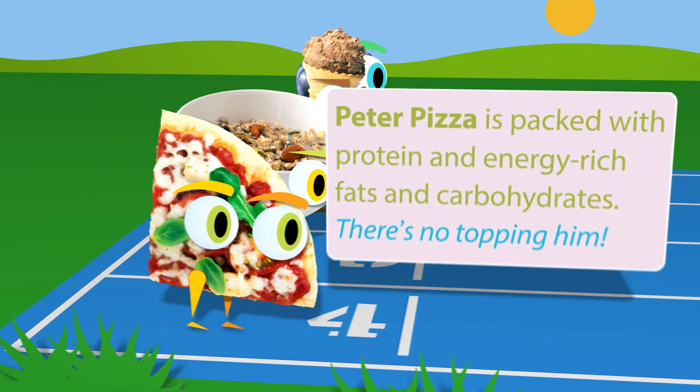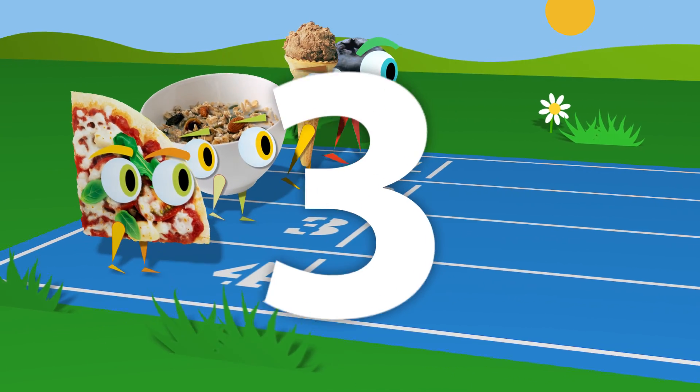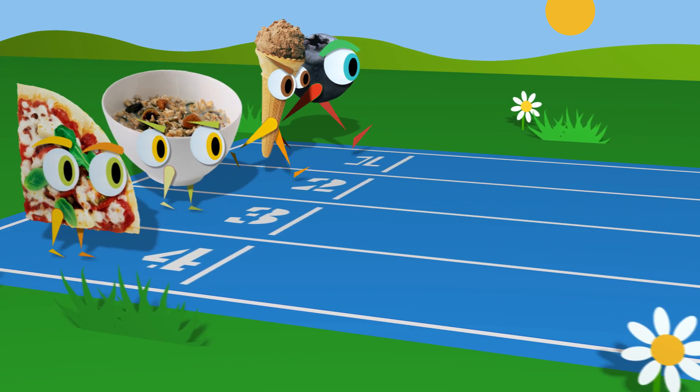In lane four, Peter Pizza is packed with protein and energy-rich fats and carbohydrates. There's no topping him. Three, two, one, go! And they're off!